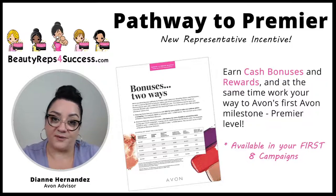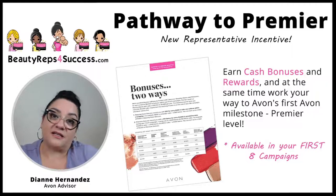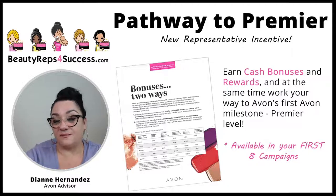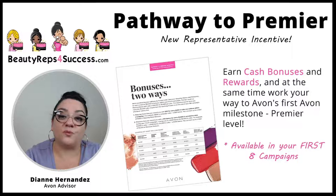Pathway to Premier helps you work your way up and develop new habits that will help you achieve the higher levels as well. With this incentive, you can earn cash bonuses and rewards, and at the same time work your way to Avon's first milestone, which is Premier level.